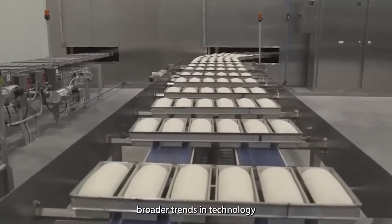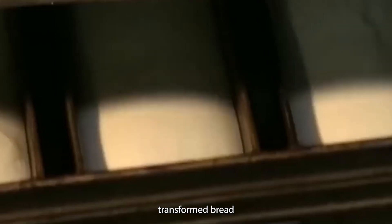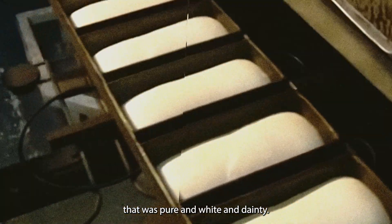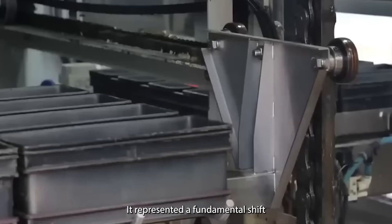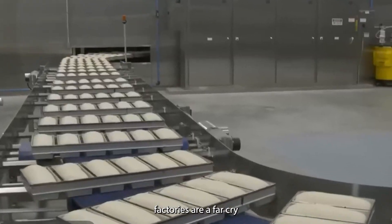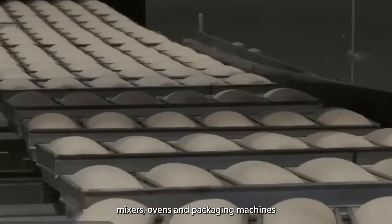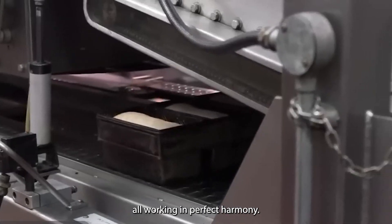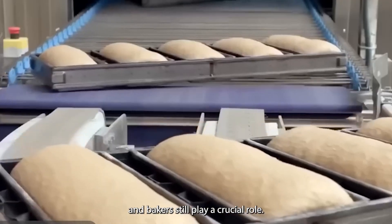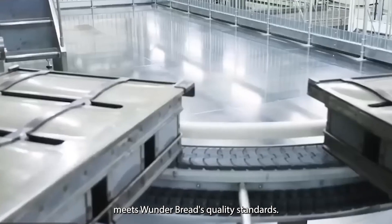The evolution of Wonder Bread production reflects broader trends in technology and manufacturing. As one historian noted, this new machine science transformed bread that had once been dark and coarse and strong to bread that was pure and white and dainty. Today's Wonder Bread factories are a far cry from the bakeries of the 1920s — the production line is a symphony of conveyor belts, mixers, ovens, and packaging machines, all working in perfect harmony. Yet despite this high level of automation, skilled technicians and bakers still play a crucial role, monitoring the process and ensuring the final product meets Wonder Bread's quality standards.